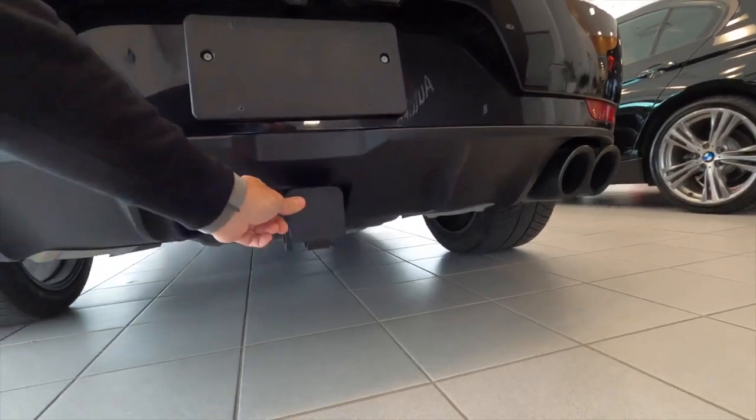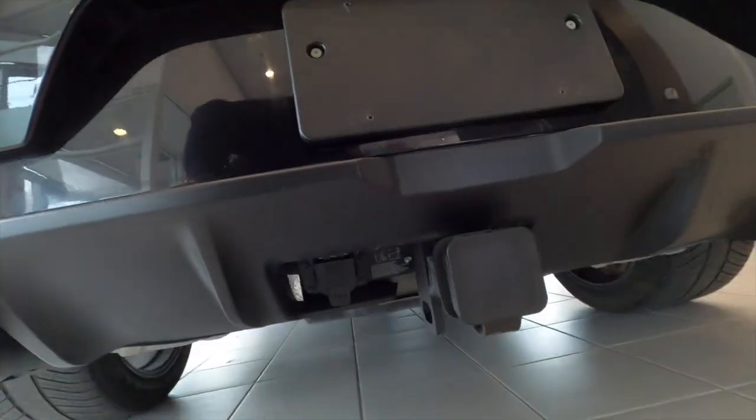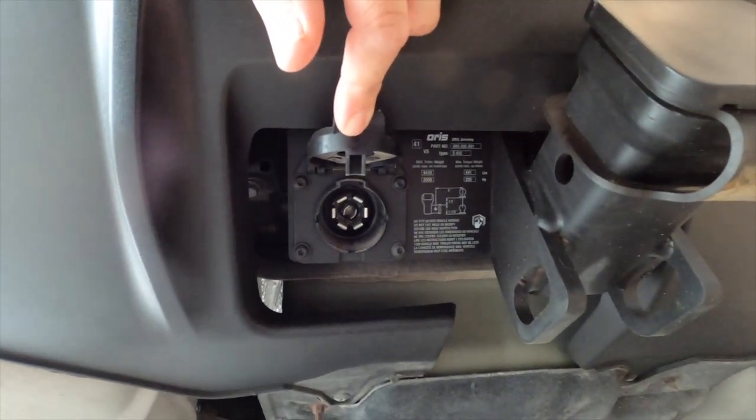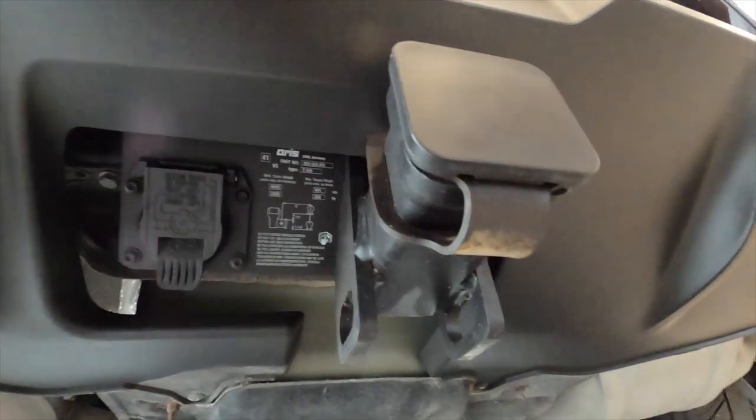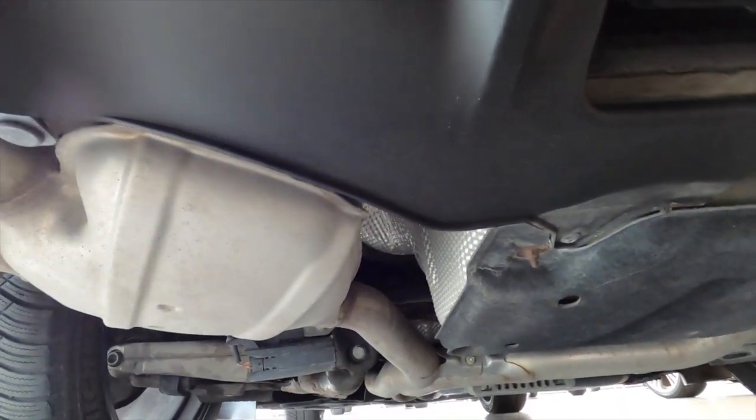Something I really like: it's got the tow package already on it. It's got a five-way with a Series 2 hitch. And it looks like all the control arms are aluminum.